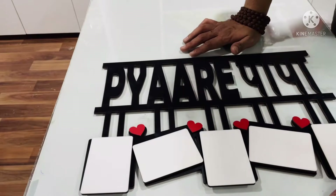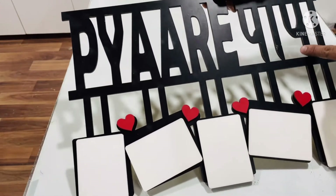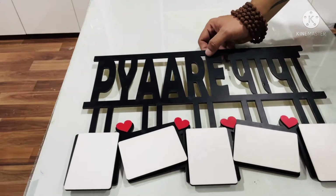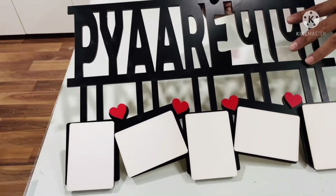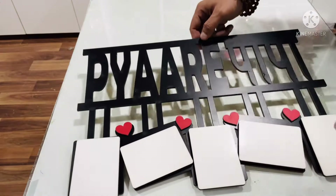First of all, we have a wooden frame. There is sublimation printing on it — the quality of the painting is very good. You can print 5 photos on this. The first option is to give a Father's Day wooden frame to your father.